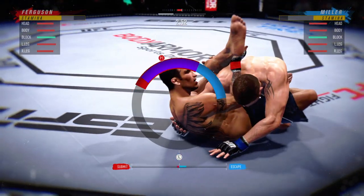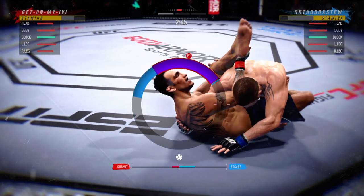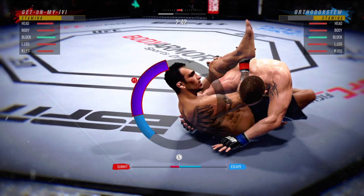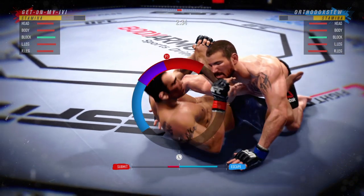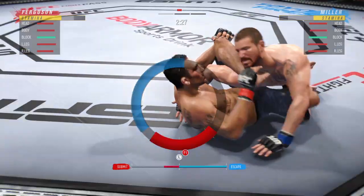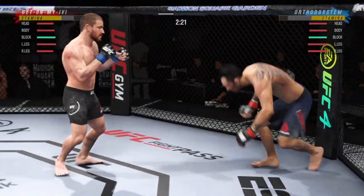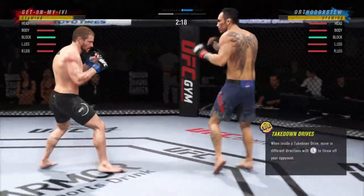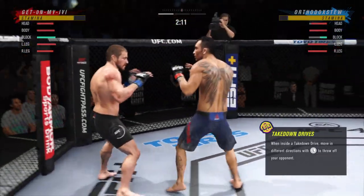Nice headlock. Miller gets caught with that punch — not the easiest guy in the world to hit, but he got caught there.